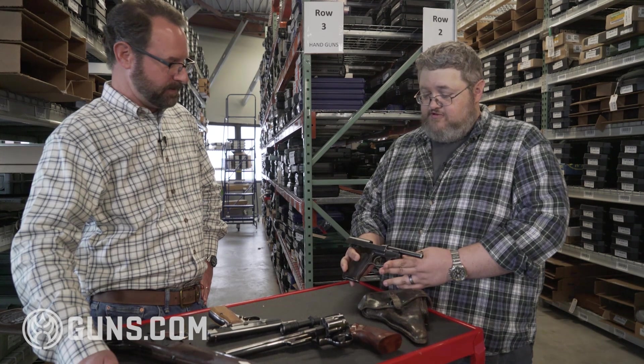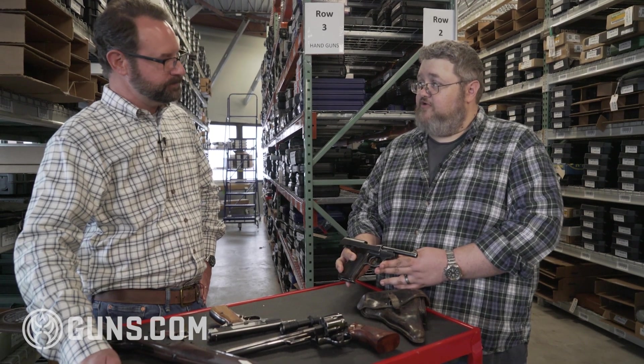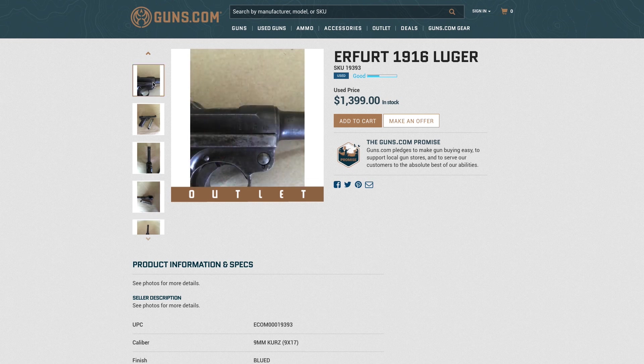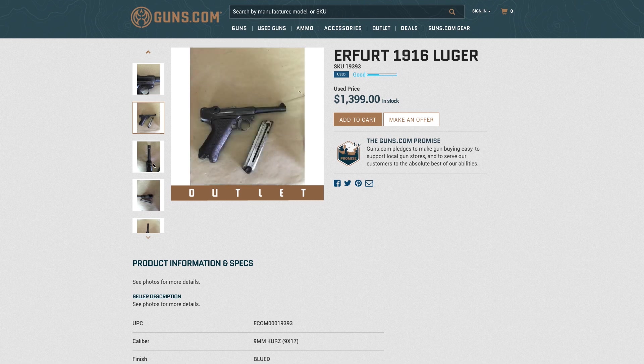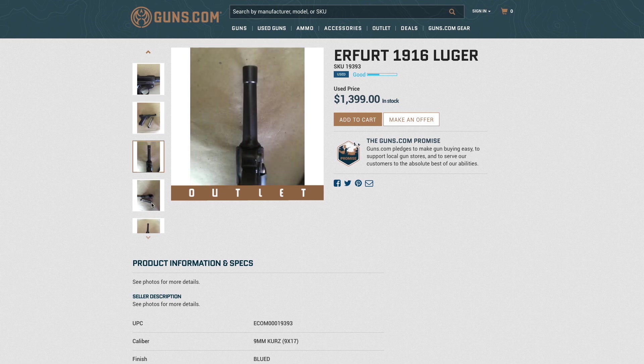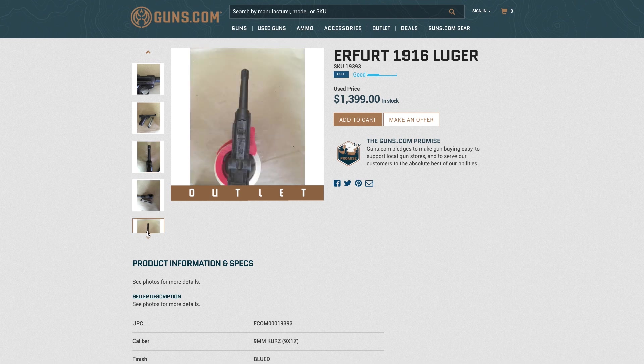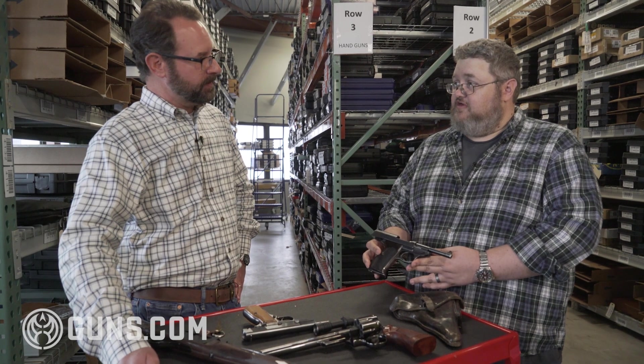These World War II collectibles just keep going up and up in price. And these are still obtainable — you don't have to sneak it past the wife, go get a loan, or sell your old car to buy one. This is still something you can go out today, click a couple of times, and have it delivered to your FFL.